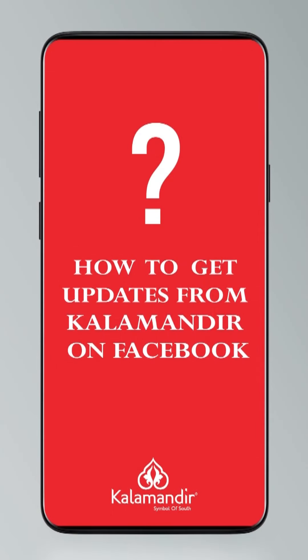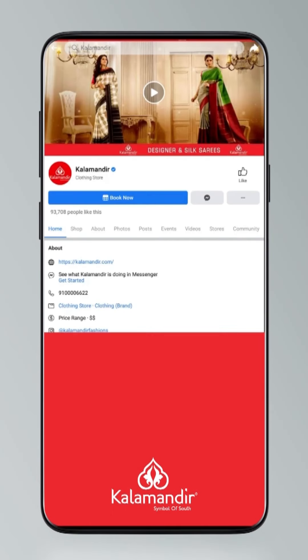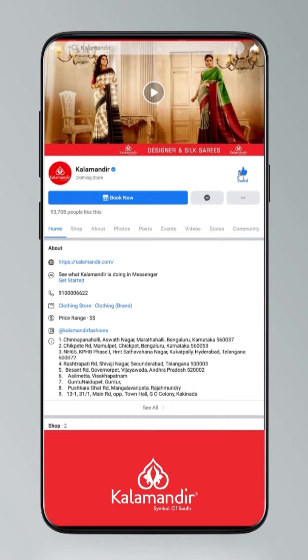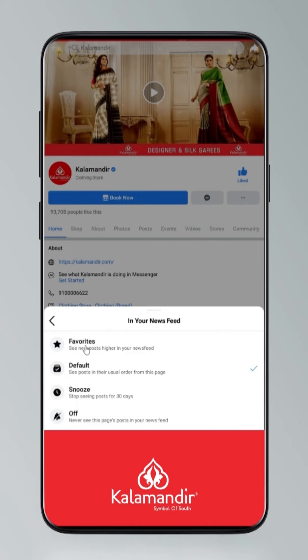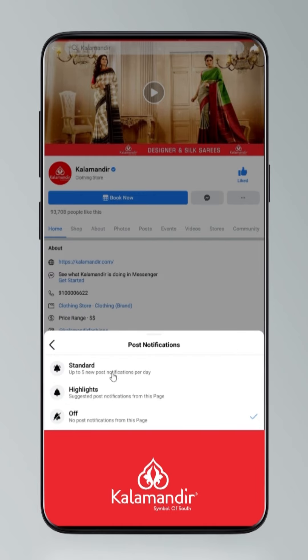Hi guys, today I will tell you how to stay updated. Click on the settings and go to manage followed settings, choose favorites for newsfeed, standard for posts, option all for videos and live videos.